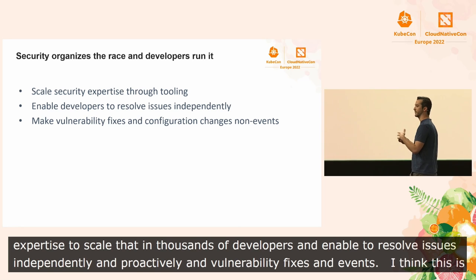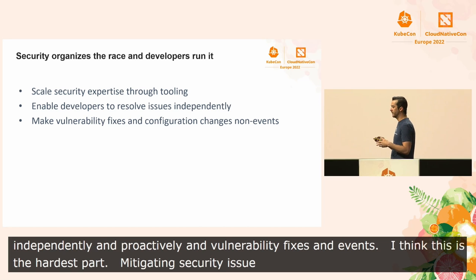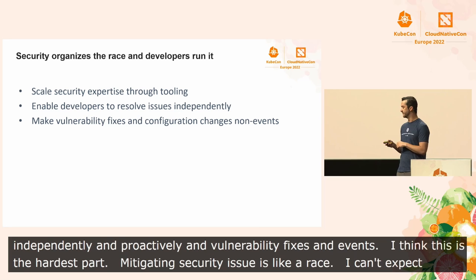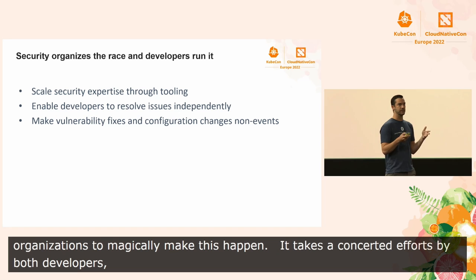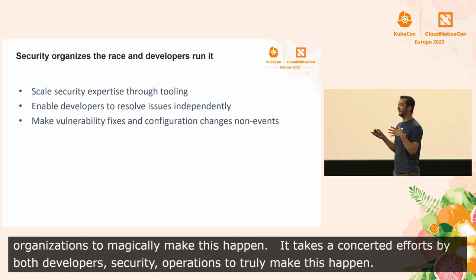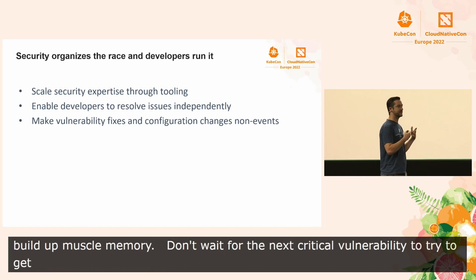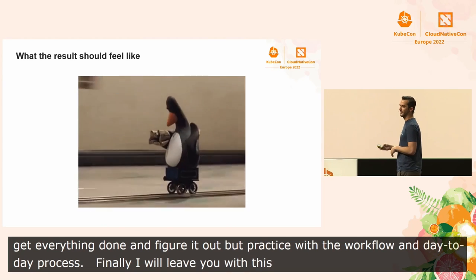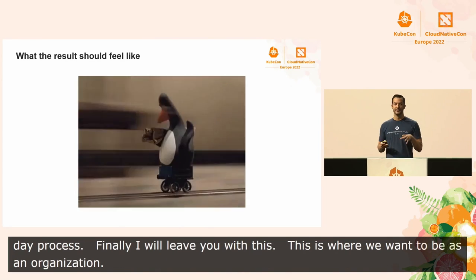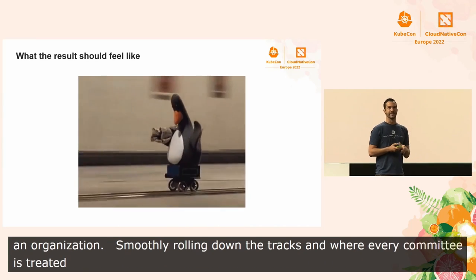Mitigating security issues is like a race. Just like I can't go out and run a marathon without building up to it and working out for it, we can't expect our organizations to magically make this happen. It takes the concerted effort by both developers and security operations to truly make this happen. We need to build up muscle memory — don't wait for the next critical vulnerability to try to figure it out, but really practice in your day-to-day workflows. This is where we all want to be as an organization: constantly shipping code smoothly, rolling down the tracks in a place where every security-related commit is treated exactly the same as every other commit. Thank you, and I hope you guys have a great rest of your KubeCon.